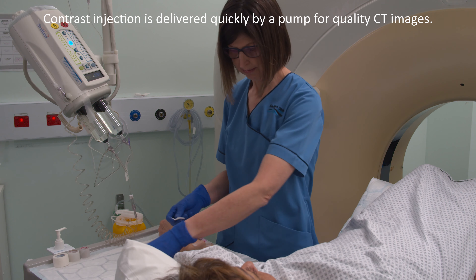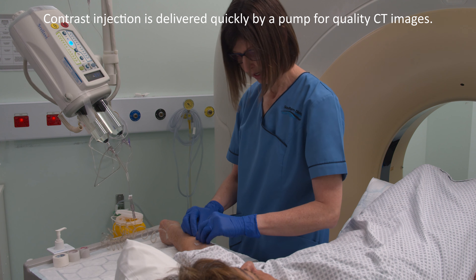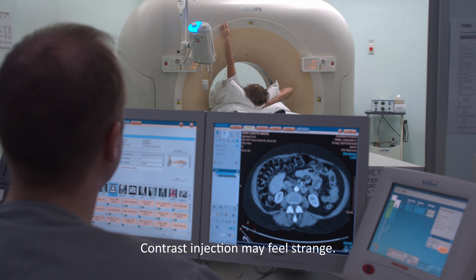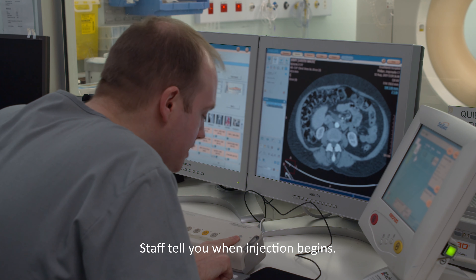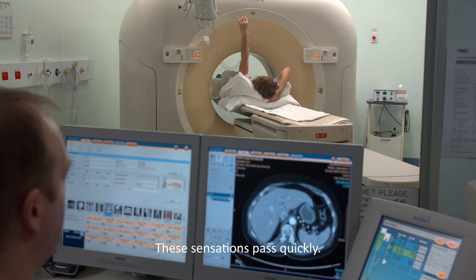If you are having the contrast injection, it can be given through an injection pump which allows it to be delivered at a high speed to obtain the best scans possible. During the contrast injection, you may feel some unusual sensations, but not everybody will feel these. We will let you know that the injection is going to start soon. The sensations include a metallic taste in the back of your throat and a warm flushing feeling over your entire body. This warm flush can even make it feel like you have wet your pants — I assure you that you won't have. The sensations will go away quickly after the injection.